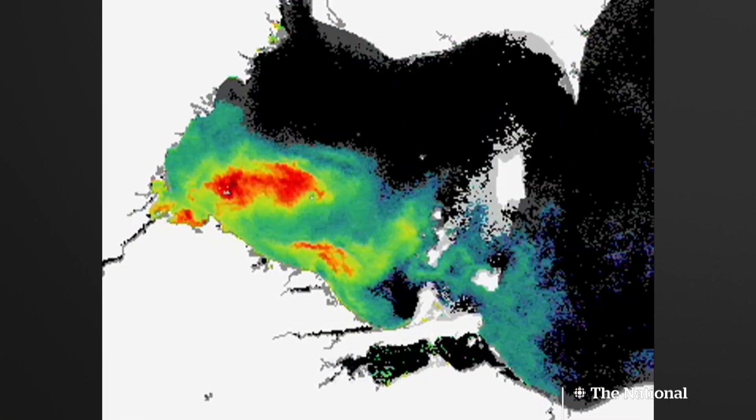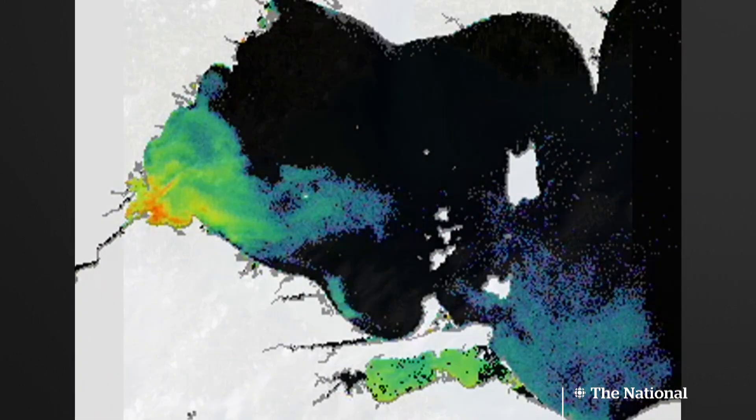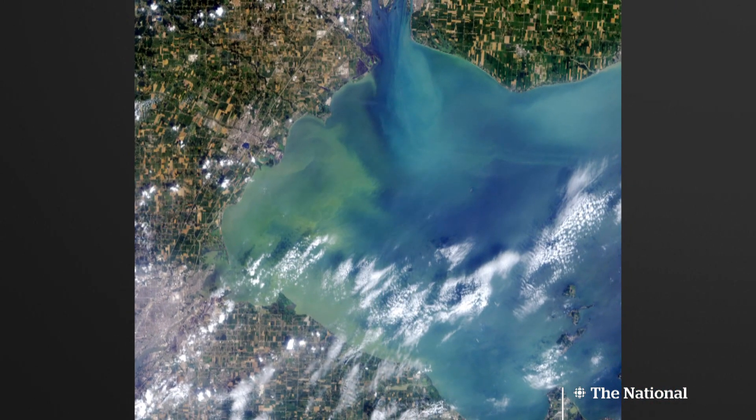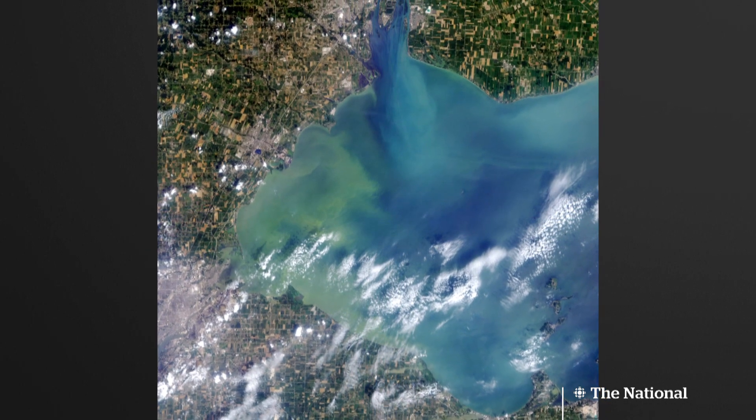The U.S. National Oceanic and Atmospheric Administration says the blooms on Lake Erie have been lasting longer. One year sparked a crisis in Ohio when toxins made the tap water undrinkable for half a million people.